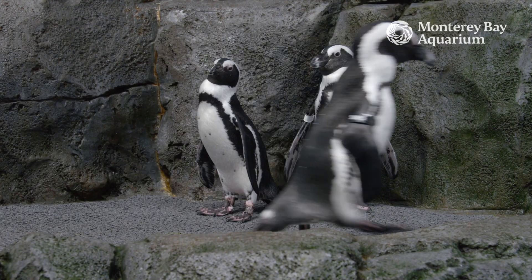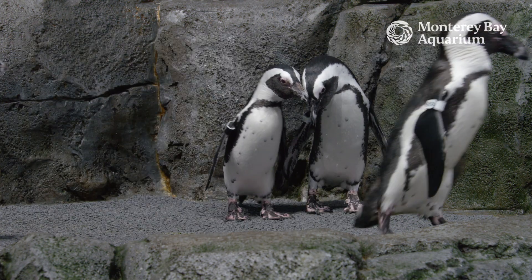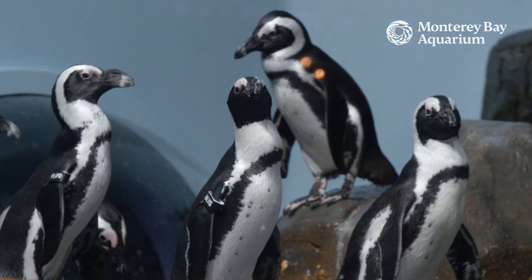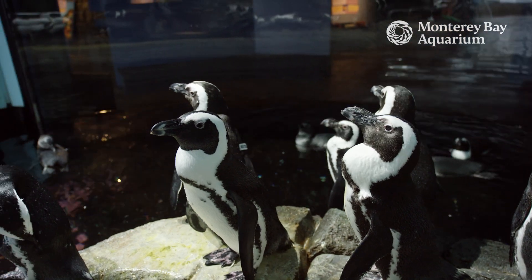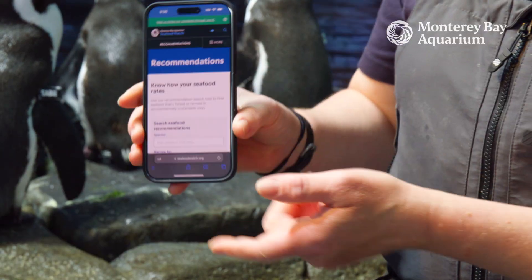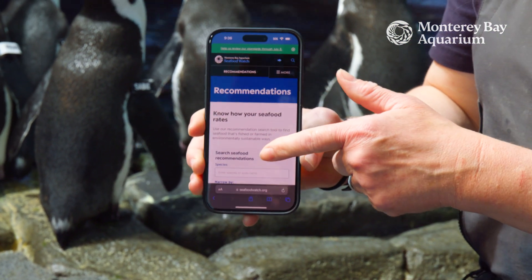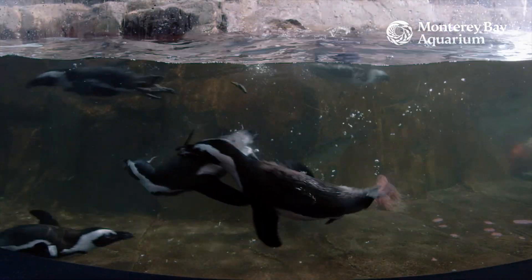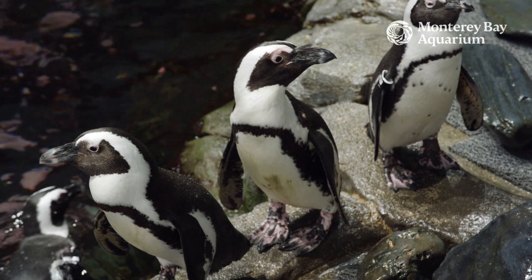Not all of us can go to Africa to see these birds, but there are things that you can do right here at home to help them. No matter where you live, one of the easiest and most effective ways you can support the ocean is by choosing sustainable seafood, because your choices do matter. You can use the guides on seafoodwatch.org to help you make the best choices possible. Ask your grocery store or restaurant if they sell sustainable seafood, because anything we can do to help penguins or other birds is going to be amazing.